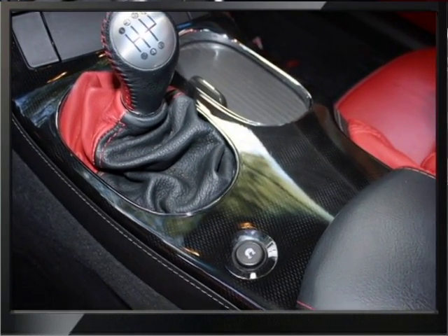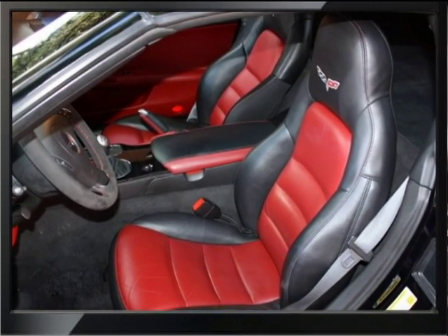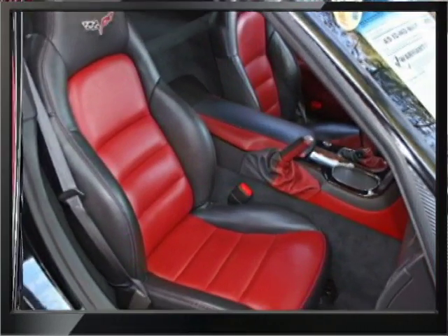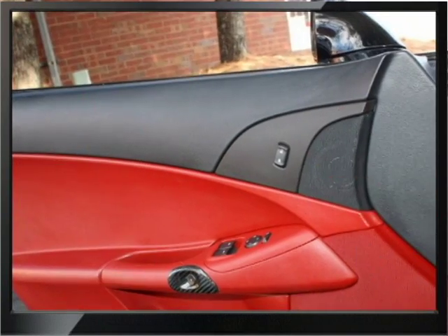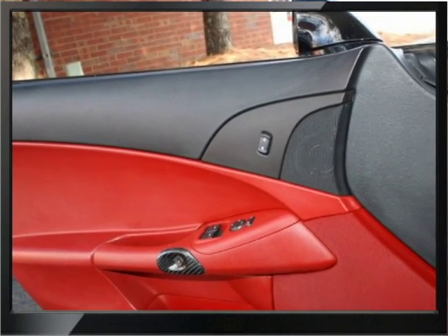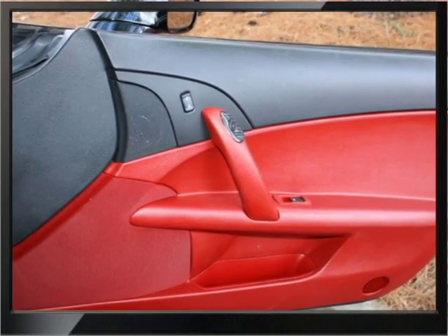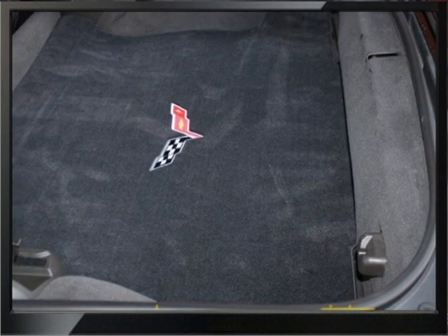You can get a better look at the console. Lots of added equipment to this car. Beautiful seats. Corvette embroidered logo on the headrest. Carbon fiber where the unlock button is on the door jamb. Excellent execution on the aftermarket items.